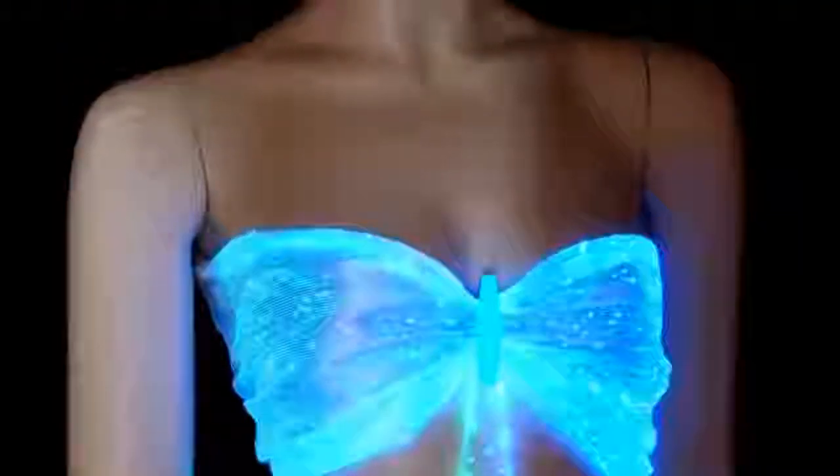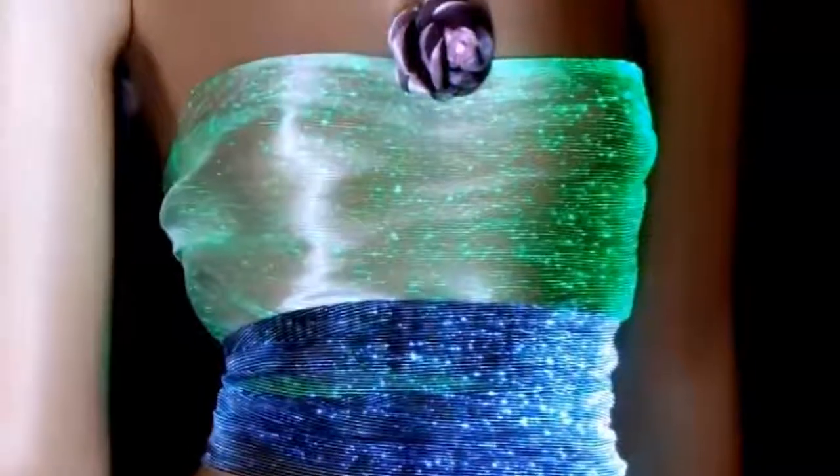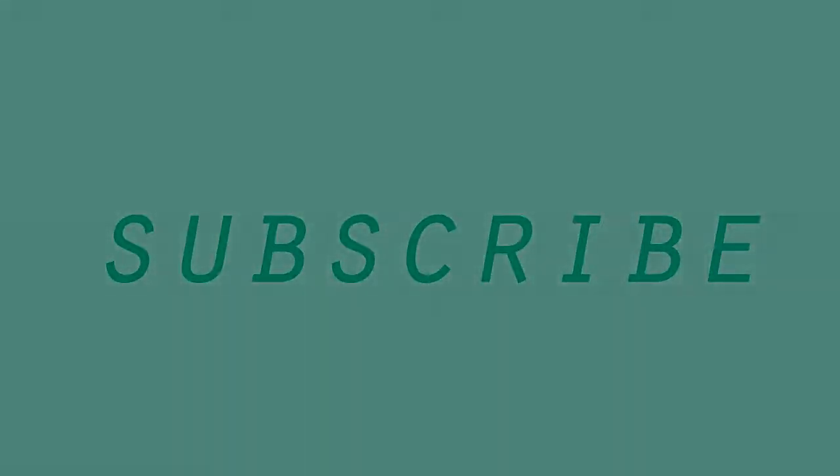The future: fiber optic fabric, light-up clothes.